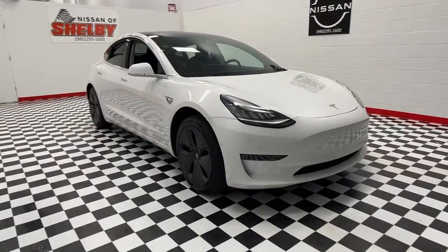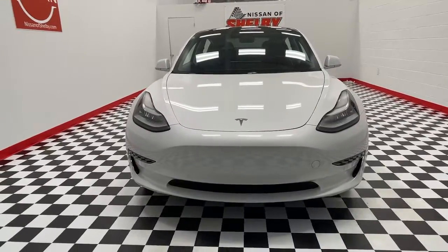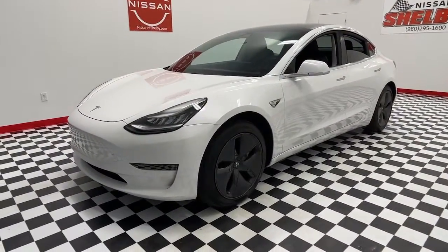This could be the car for you. The 2018 Tesla Model 3. This vehicle is an outstanding buy with fewer than 20,000 miles on the odometer.